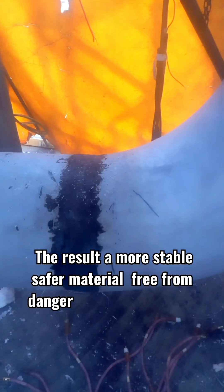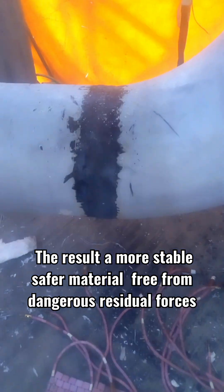The result? A more stable, safer material — free from dangerous residual forces. It's stronger, more reliable, and ready for real-world service.